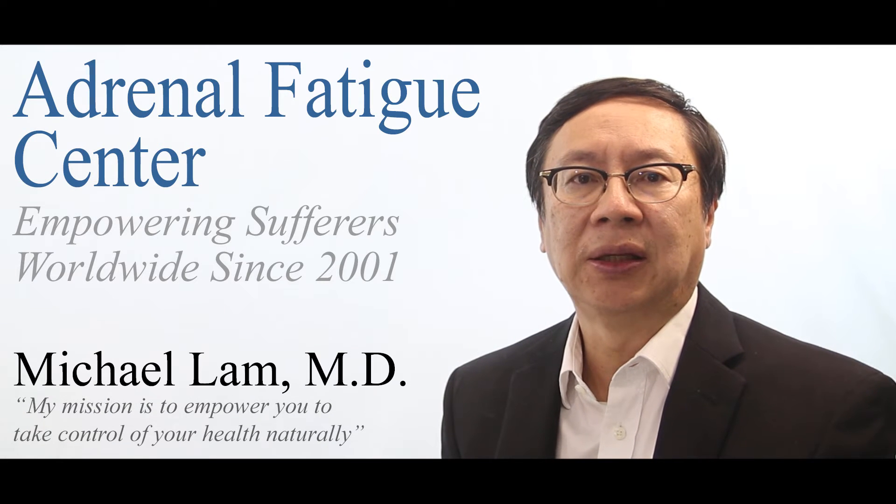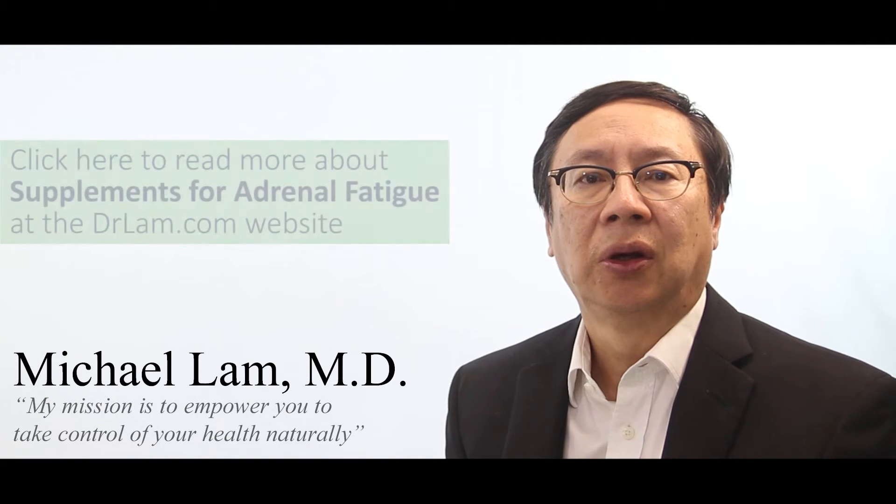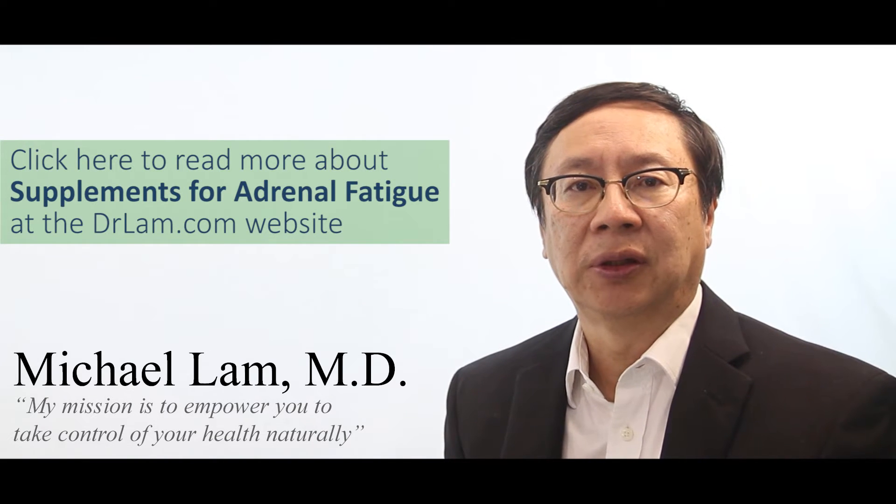Adrenal Fatigue Supplements are designed to help the adrenal glands heal. They come in different forms such as vitamins, minerals, herbs, and glandulars.